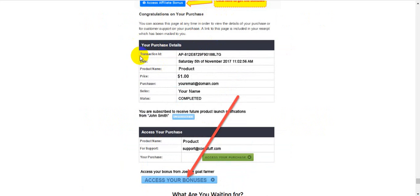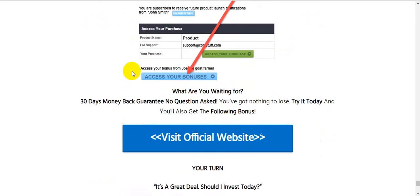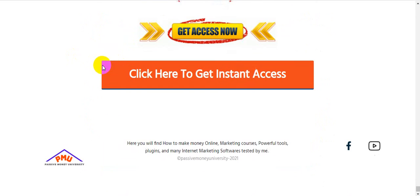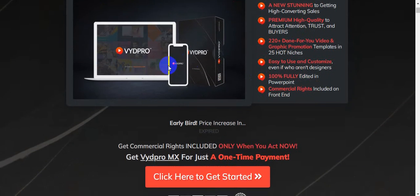After your payment is complete, you can see your bonuses in the members area — access your purchases and access your bonuses. Super easy to use. With the 30-day money-back guarantee, you have nothing to lose. Try VydPro MX today and get all the bonuses I will give you totally free.